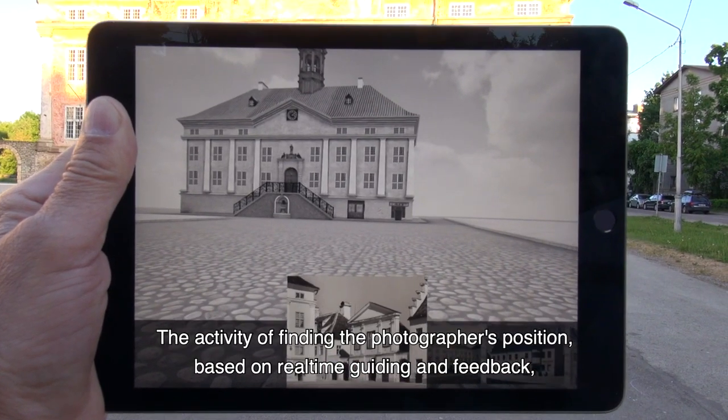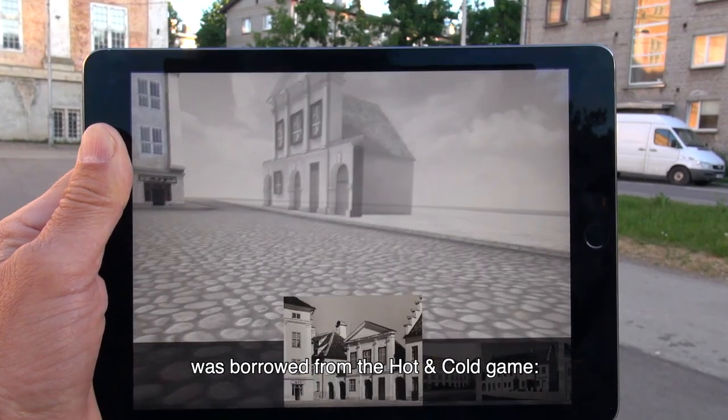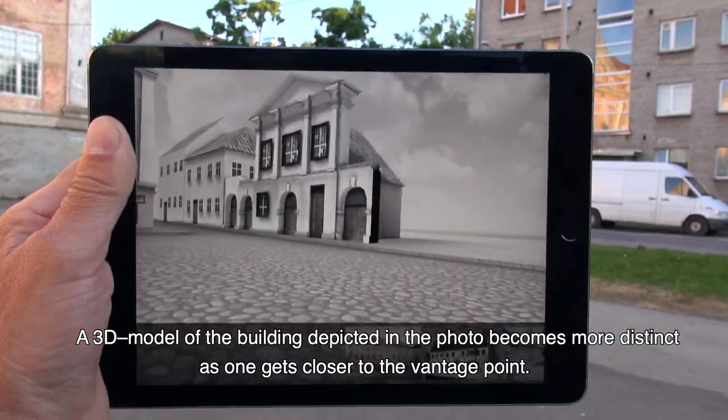The activity of finding the photographer's position, based on real-time guiding and feedback, was borrowed from the hot and cold game. A 3D model of the building depicted in the photo becomes more distinct as one gets closer to the vantage point.